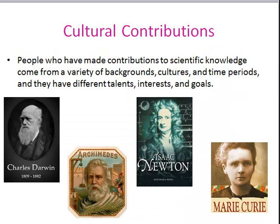People who have made contributions to scientific knowledge come from a variety of backgrounds, cultures, and time periods, and have different talents, interests, and goals. Here are some of the scientists that have made major contributions to the field of science.